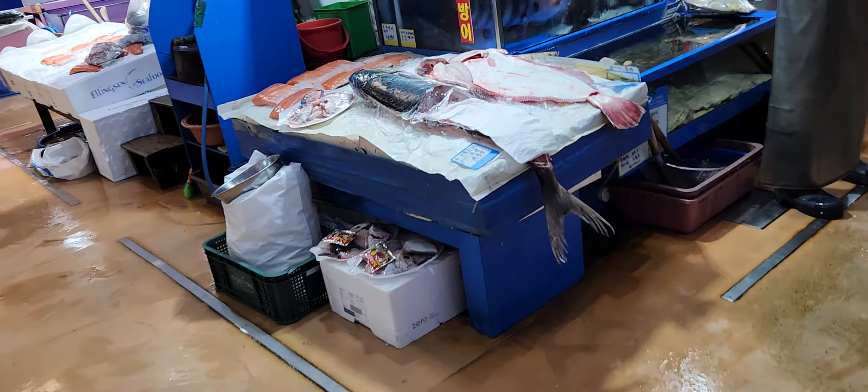Look how big this fish is — it's cut in half and the other one is full. It's like tuna. So many octopus. Baby octopus. Because they like to feel like this.